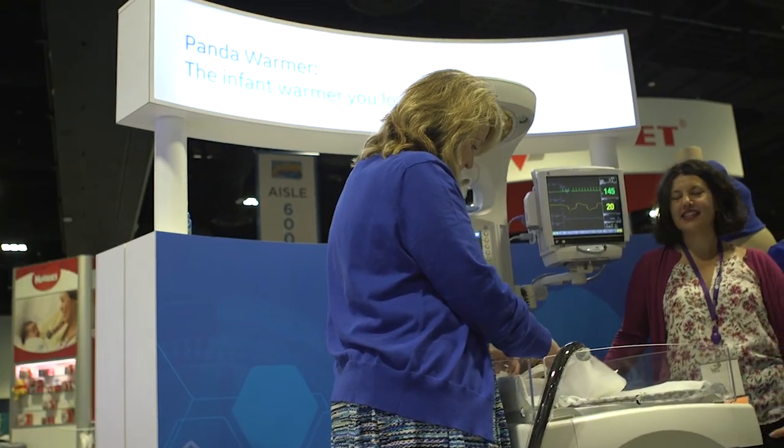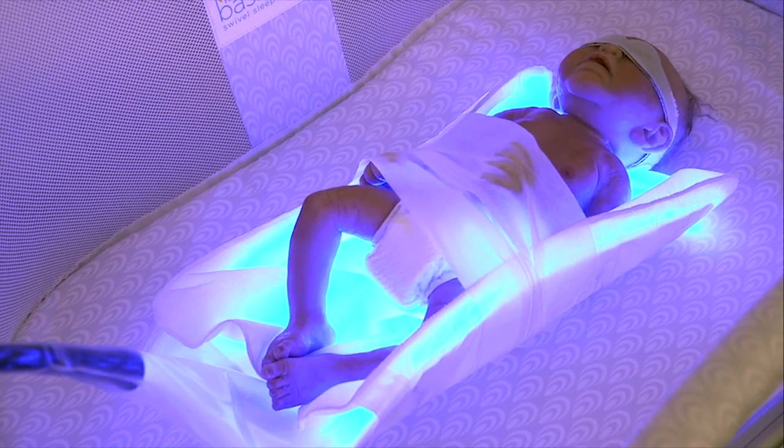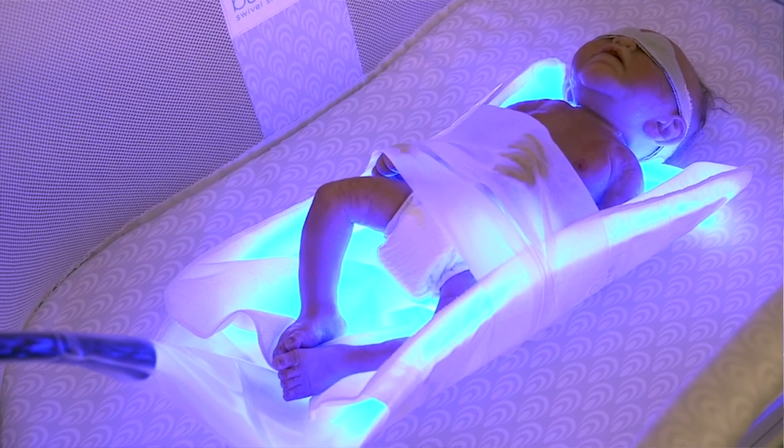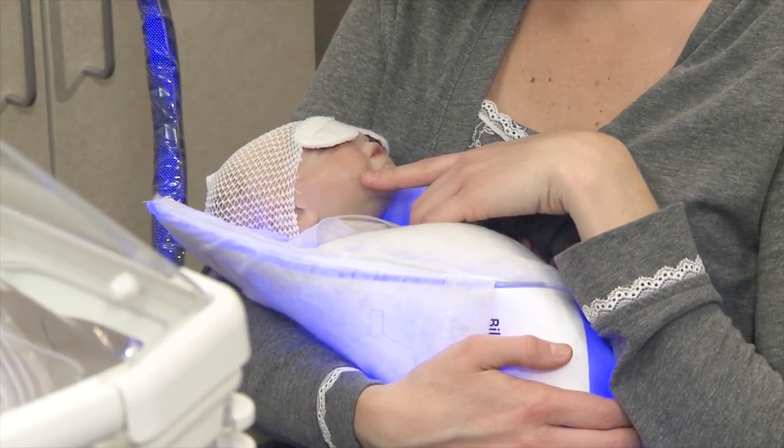We also have the BillySoft phototherapy system, which meets AAP guidelines and allows the family to hold the baby, and mom can even breastfeed during phototherapy sessions. Thanks for joining me on the tour today. Stay tuned for more from A1.